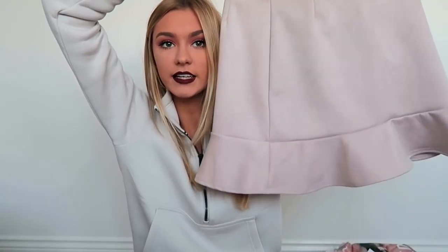Also from In The Style I got this skirt — it's a similar style to the Pretty Little Thing skirt but it is suede. It's nude suede with a frilly bit at the bottom. It doesn't fit quite as well as I'd like despite being a size 6 — it's not super tight. But it is really nice and I just love the feel of this material. I'm such a sucker for suede.